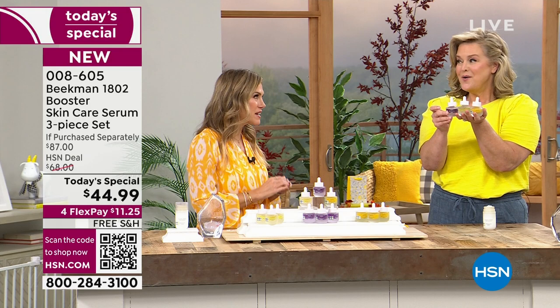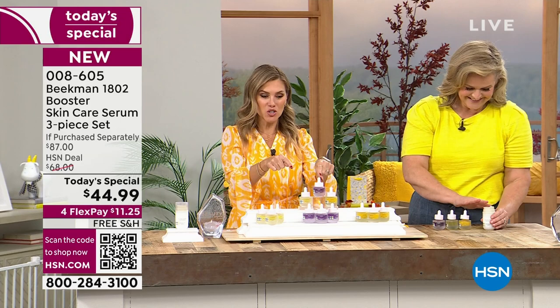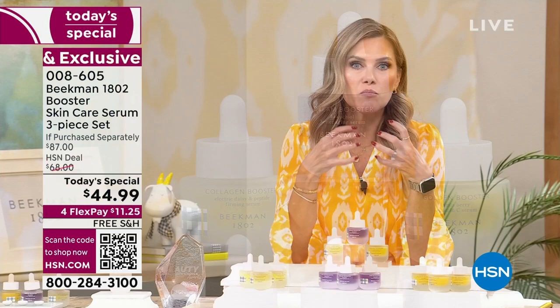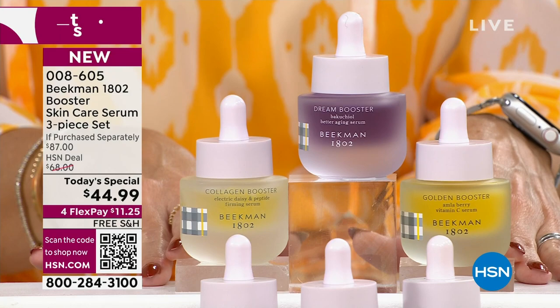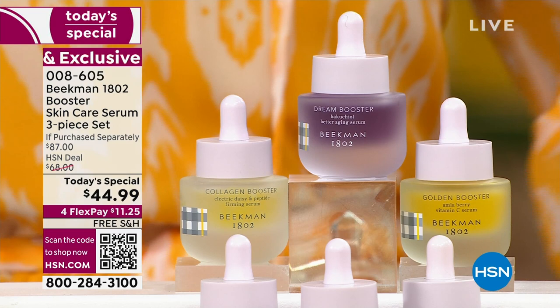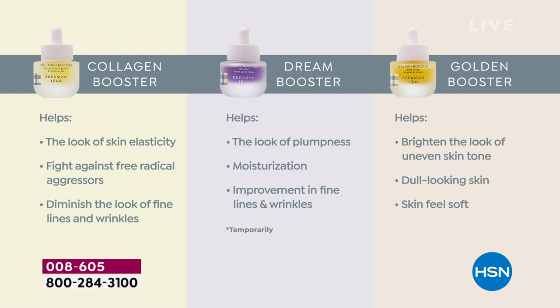You can get the à la carte or the assorted version — collagen, dream, and golden. Now I want to show a chart. Each one has a specific job for your skin. We're taking care of all the signs of aging and doing better aging. Collagen helps with elasticity, bounce, juiciness to the skin, fights against radical aggressors, and diminishes lines and wrinkles — and we're legally allowed to say this, it's so good.